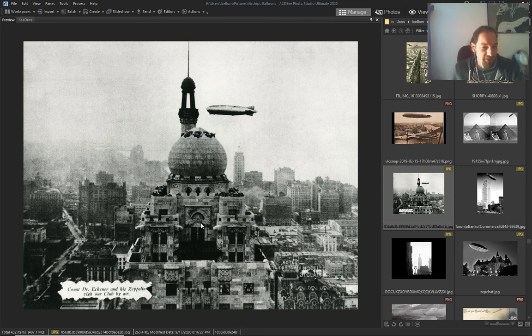The Count in his Zeppelin visiting Hotel Sinclair — he was probably landing here.